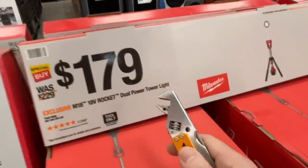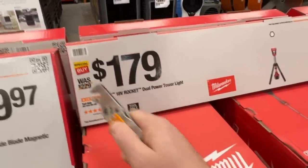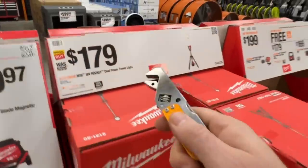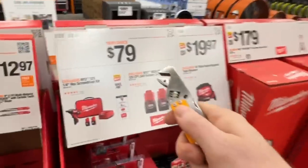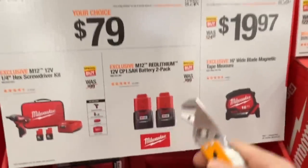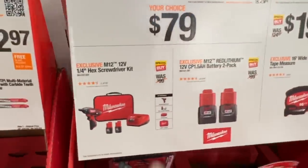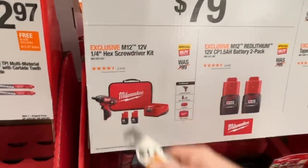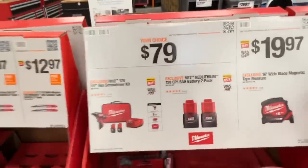Their 18 volt dual power tower light is going for $179 right now down from $229. I like dual power — it's the best way to go for your power tools. $79 from Milwaukee on either the two pack 1.5 amp hour batteries — not a great deal — or you get your hex screwdriver kit with two 1.5 amp hour batteries for $79 right there.